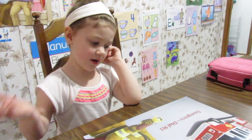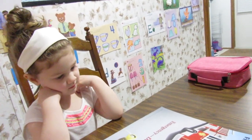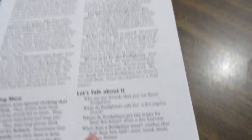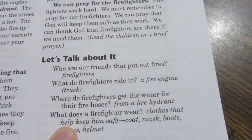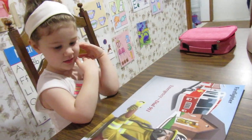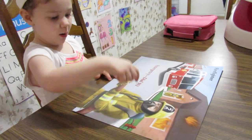Can you say fire hydrant? Fire hydrant. And also, they carry water in their fire trucks — their fire engines. Last question: what does the firefighter wear to keep him safe? What was he wearing right there? A coat.